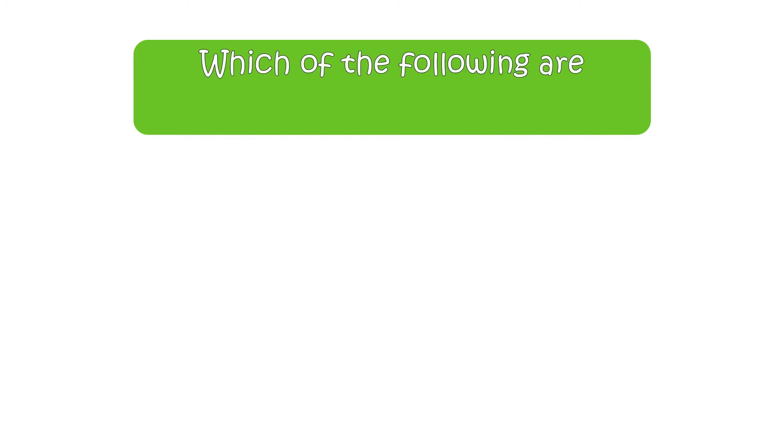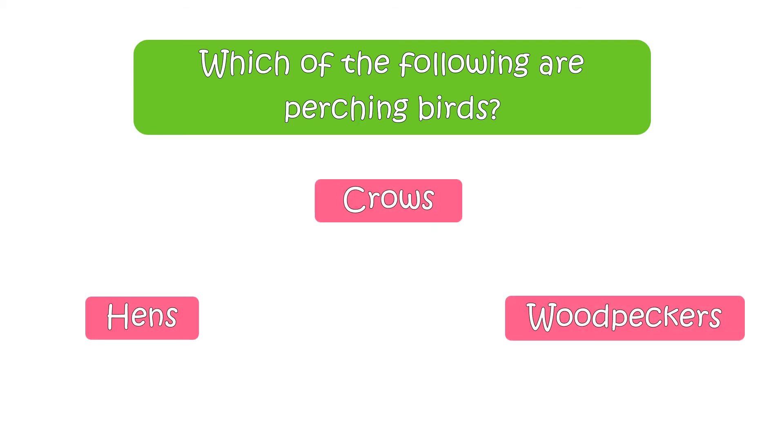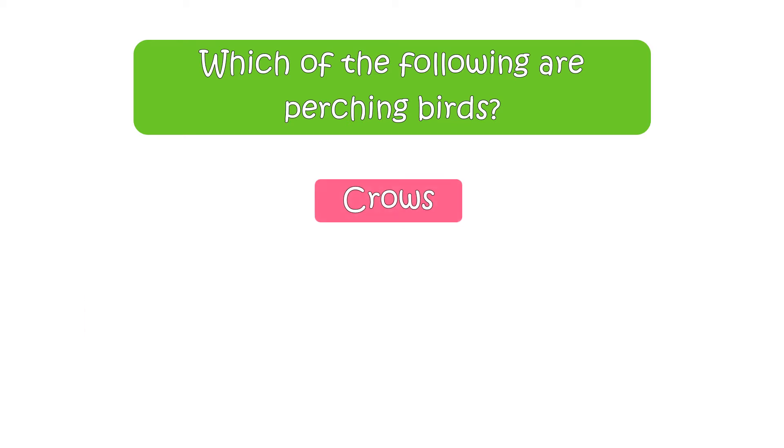The next question is, which of the following are perching birds? Your options are hens, crows, or woodpeckers. The right answer is crows.